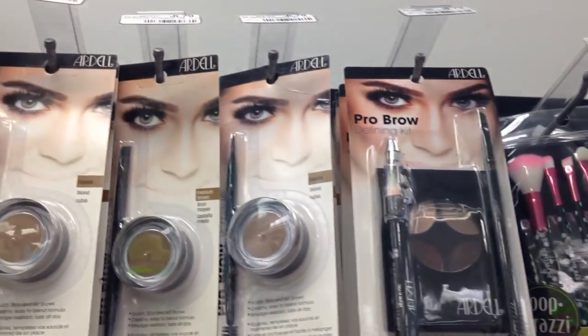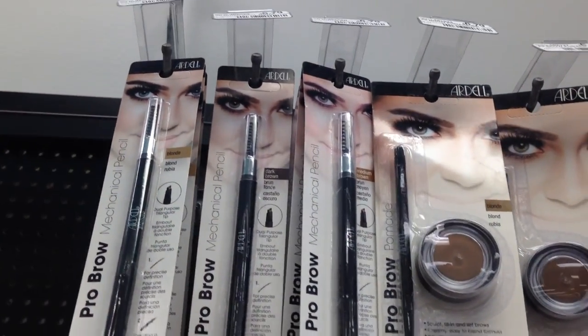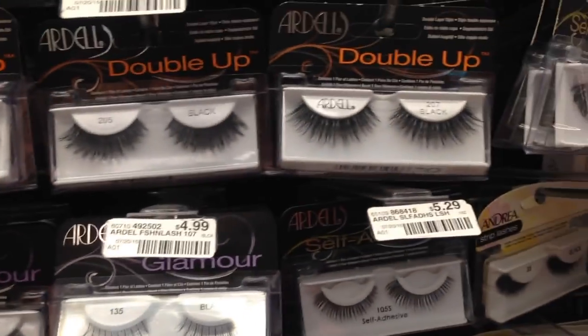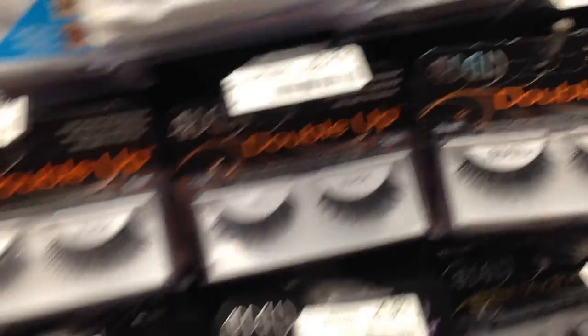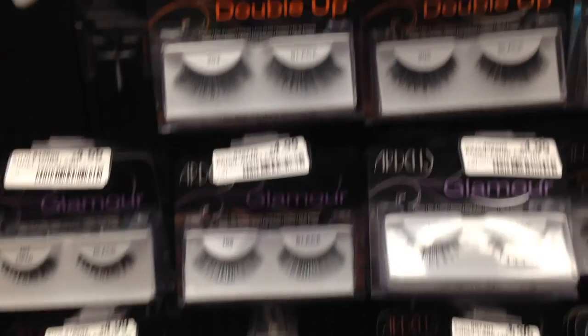I'm in CVS right now and they have a ton of new Ardell stuff I want to show you. Ardell is taking on brows now, but I came in to get some double-up lashes. I like the 207s but I picked up the 203s — I think these would be pretty.